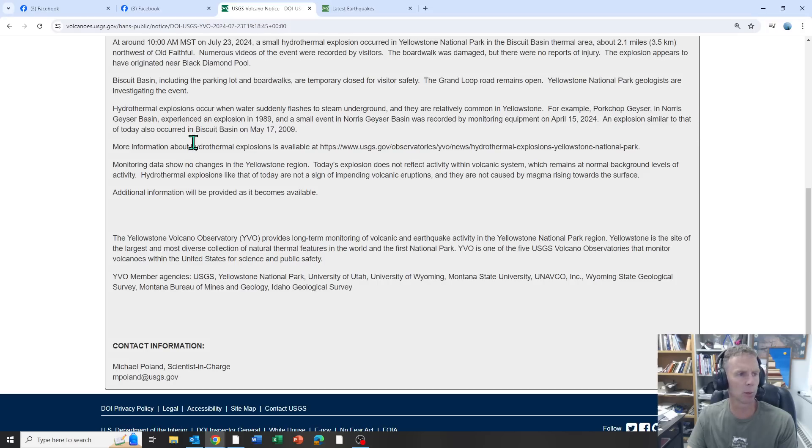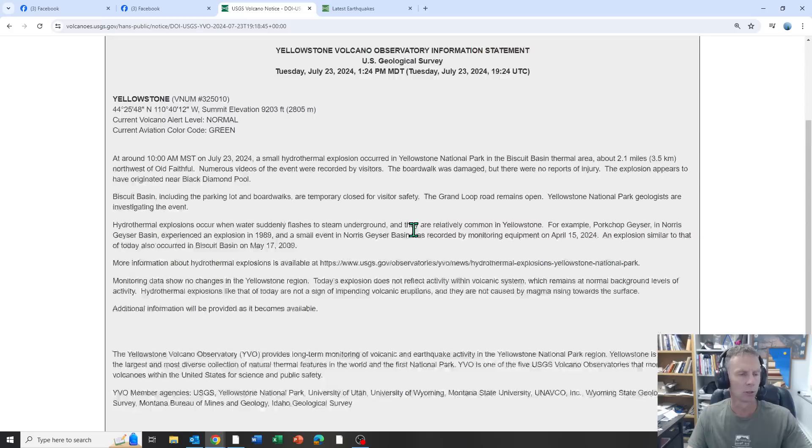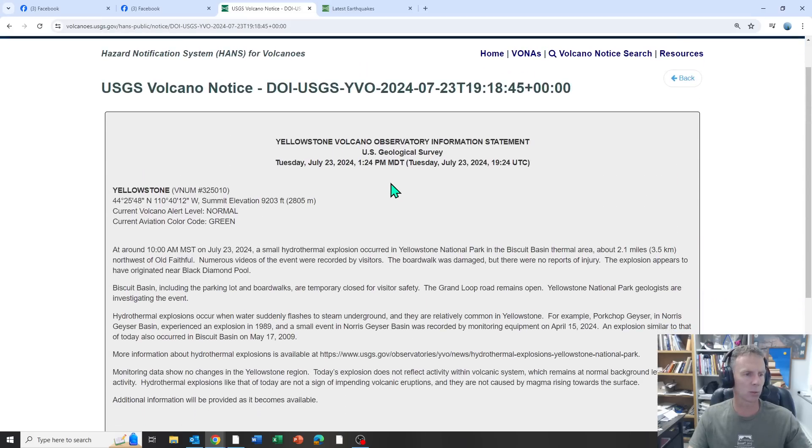An explosion similar to that of today also occurred in the Biscuit Basin on May 17, 2009. So again, that's what's taken place here in Yellowstone.